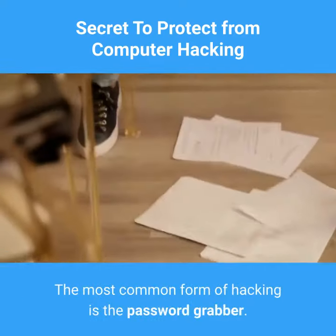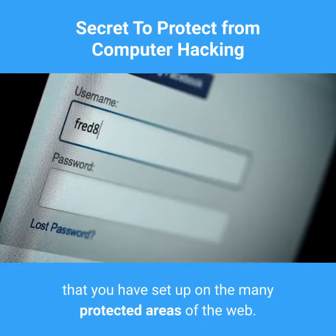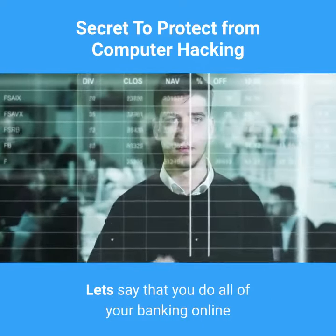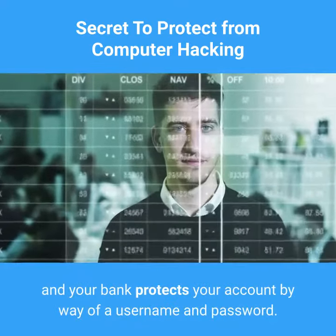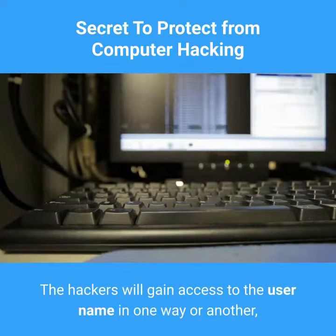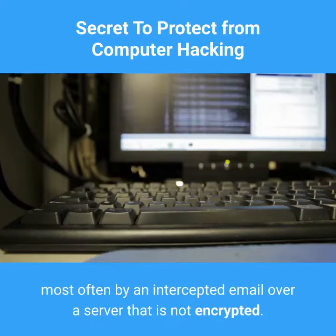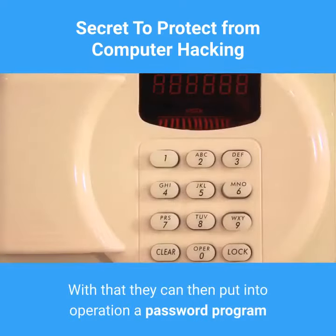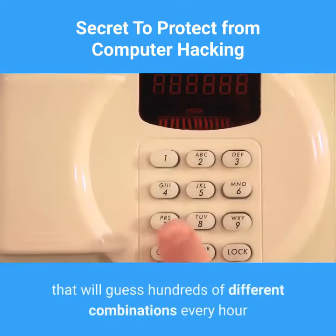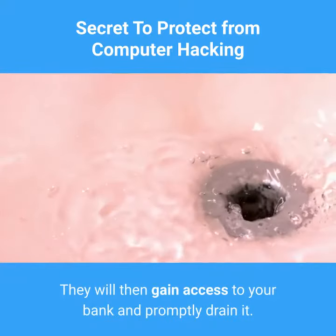The most common form of hacking is the password grabber. With this form you get a program that works to guess the password that you have set up on the many protected areas of the web. Let's say that you do all of your banking online and your bank protects your account by way of a username and password. The hackers will gain access to the username, most often by an intercepted email over a server that is not encrypted. With that they can then put into operation a password program that will guess hundreds of different combinations every hour until the machine has discovered the password. They will then gain access to your bank and promptly drain it.